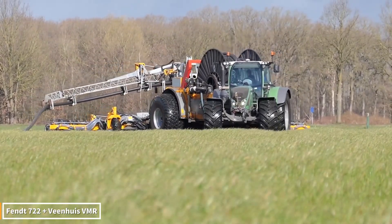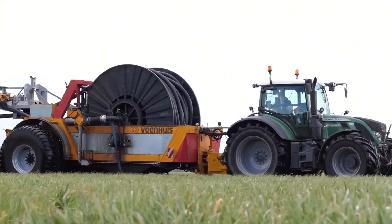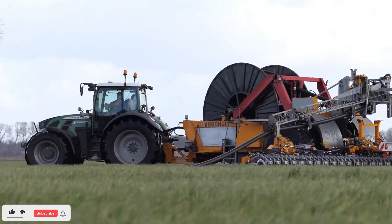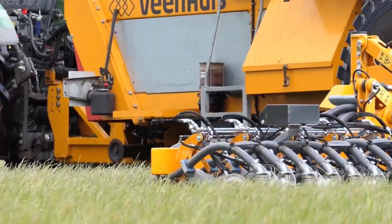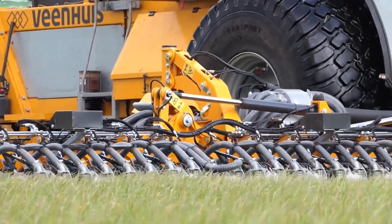Here is the Fendt 722 with the Vainheus VMR Liquid Manure Tanker behind it. Multiplying its power, this duo is literally rewriting nature's rhythm in the fields. The combination of Fendt's immense engine power and Vainheus's high-capacity system creates an incredible spectacle. Liquid manure, precisely injected into the soil at high pressure, creates the first step towards fertility.